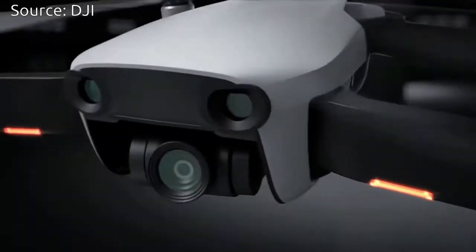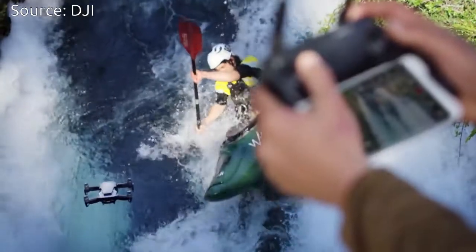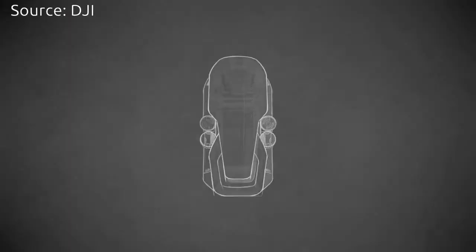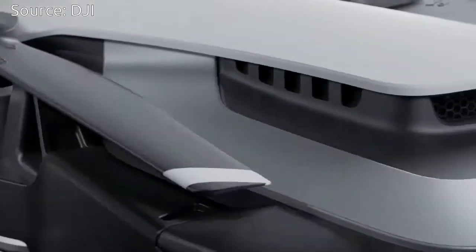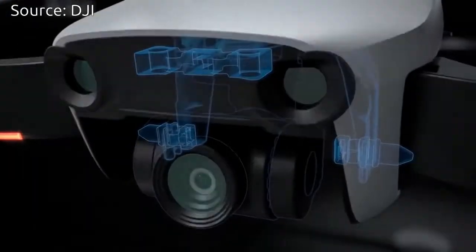Weighing just 430 grams, Mavic Air is the most portable DJI drone ever created. Its folding arms and propellers flush against its slender aerodynamic frame, making it so compact.